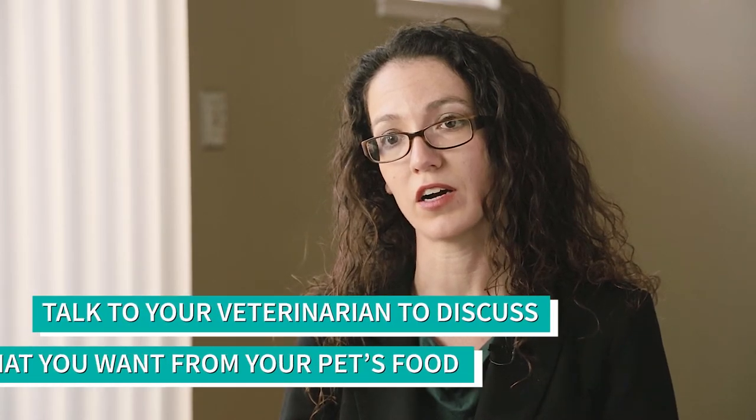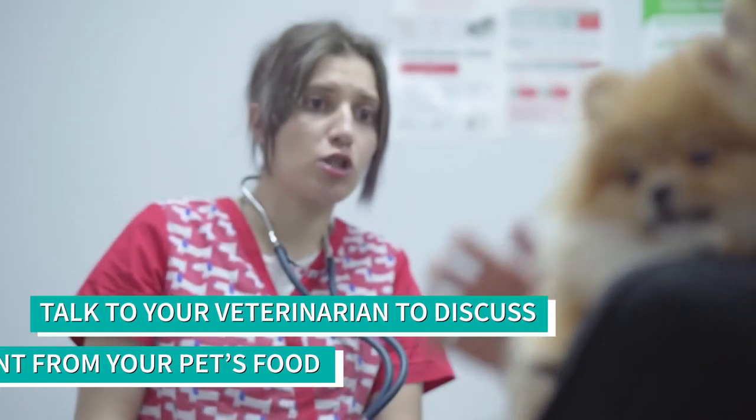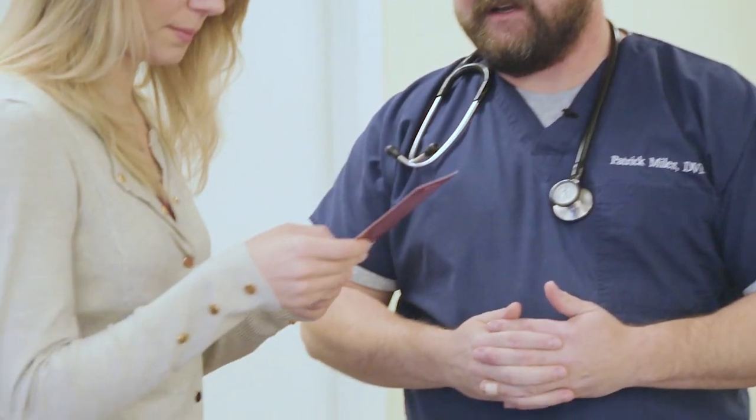The best way to decide what diet to feed your pet is to sit down with your veterinarian and talk about what your pet's needs are, what you want from a pet food, and either get a recommendation from your veterinarian or at least take some options or ideas to them and see what their opinion is.